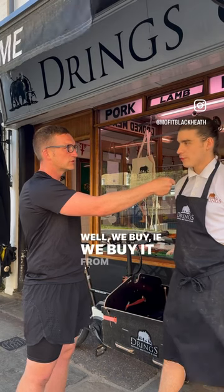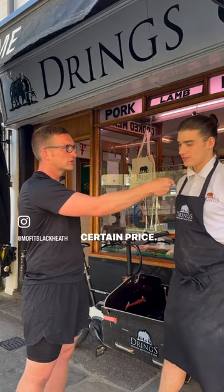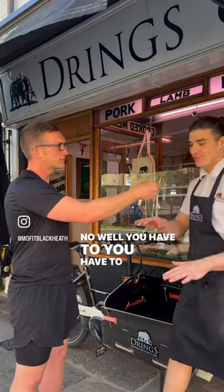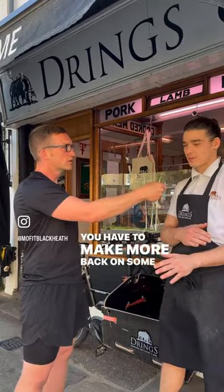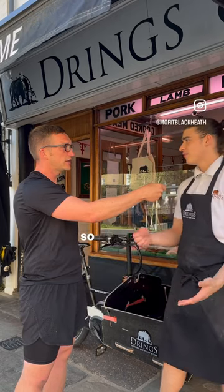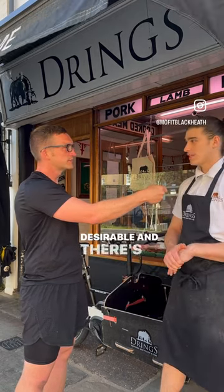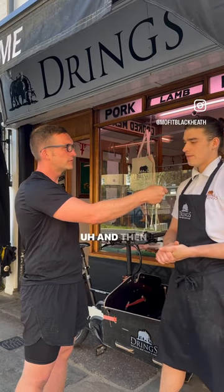When we buy it from the wholesale line, that's a certain price. You have to fluctuate your prices — you make more back on some things and less on others. The fillet is sold at a higher price because it's more desirable and there's less of it — it's a smaller muscle in the animal.